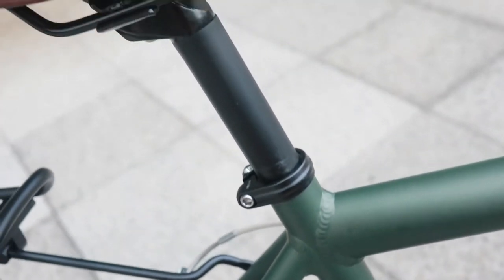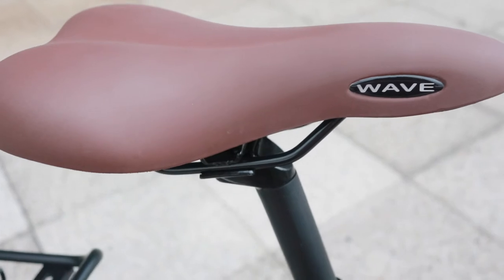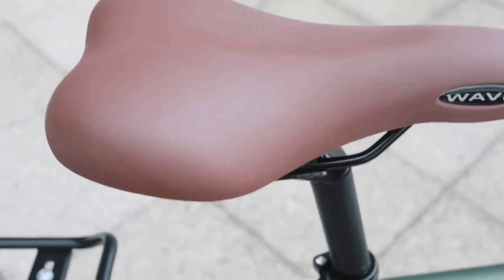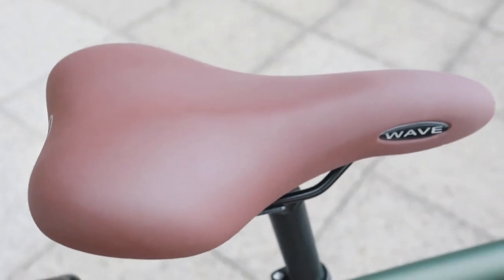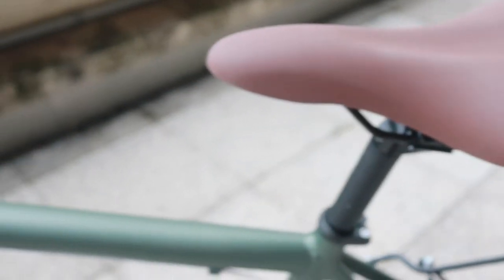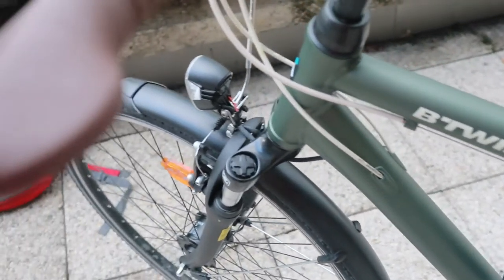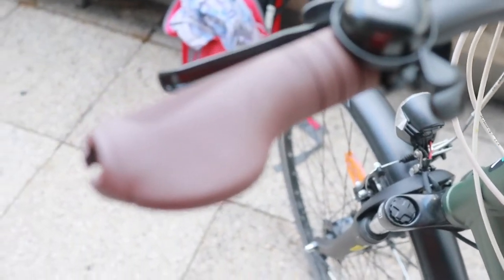The sixth point is the saddle, which is quite comfortable. The only thing I felt the following day was that my backside was a bit painful after biking on the first day. Maybe it happened because I haven't cycled for quite some time.